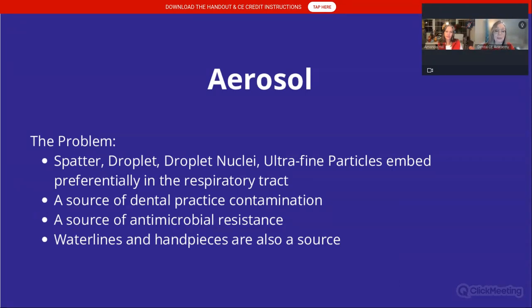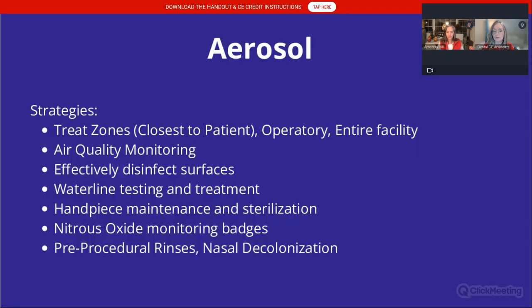The problem with aerosol: spattered droplets, droplet nuclei, and ultrafine particles embed preferentially in the respiratory tract. The smaller the particles are, the deeper they embed potentially into the respiratory tract. This is a source of dental practice contamination, and it can be a source of antimicrobial resistance. Water lines and handpieces are also a source of aerosol.